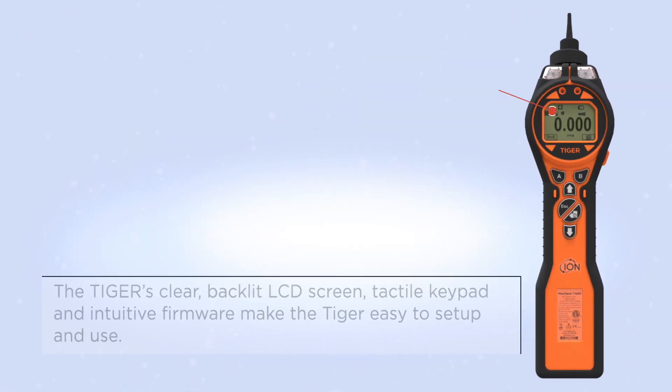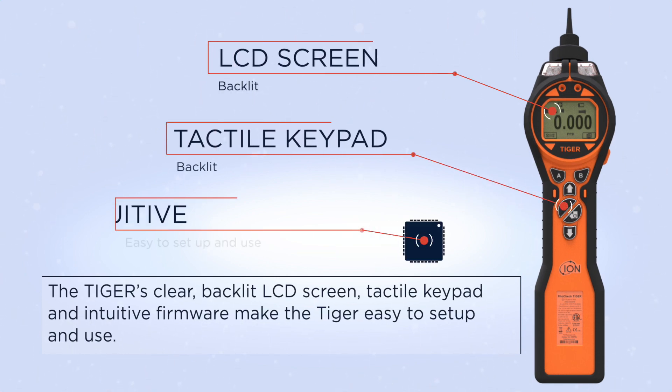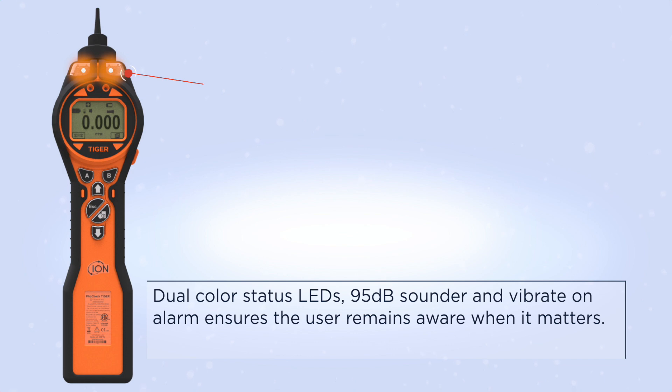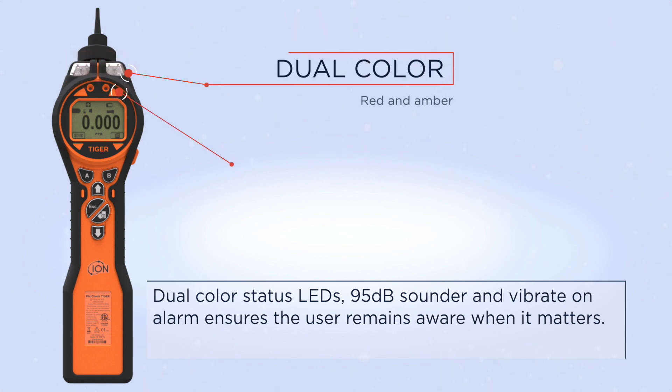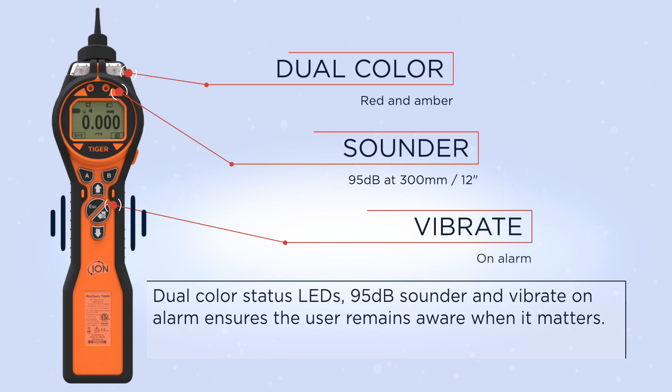The Tiger's clear, backlit LCD screen, tactile keypad, and intuitive firmware make the Tiger easy to set up and use. Dual-color status LEDs, 95 decibel sounder, and vibrate on alarm ensures the user remains aware when it matters.